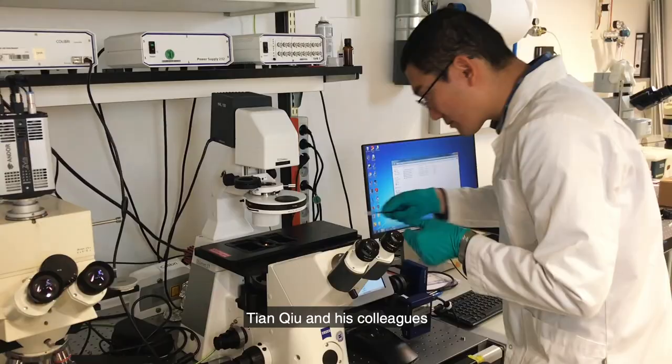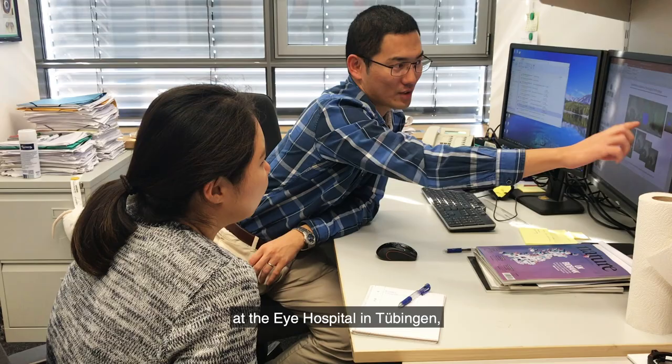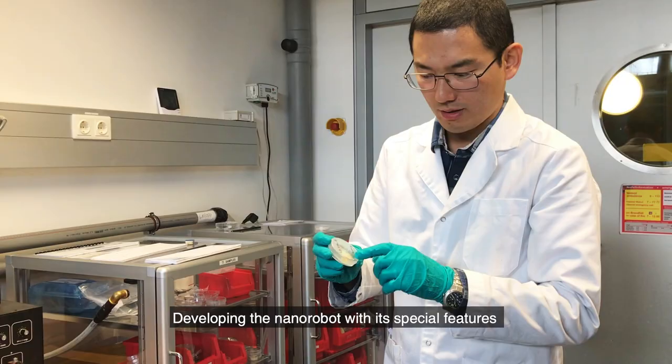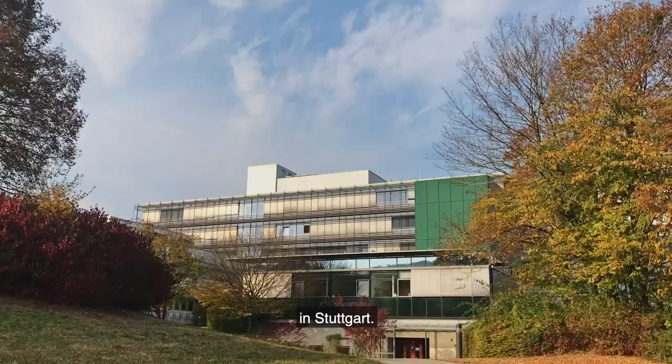Dr. Tian Chu and his colleagues tested the robots on a dissected pig's eye at the Eye Hospital in Tübingen, their collaboration partner. Developing the nanorobot with its special features was done at the Max Planck Institute for Intelligent Systems in Stuttgart.